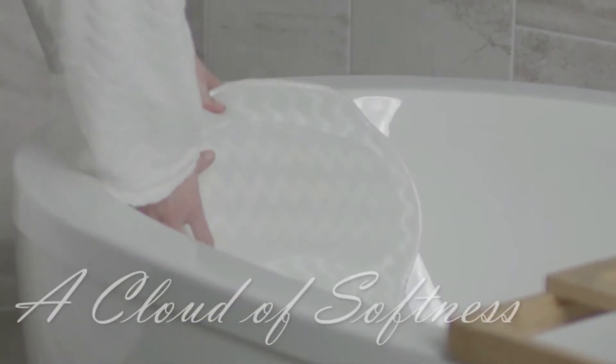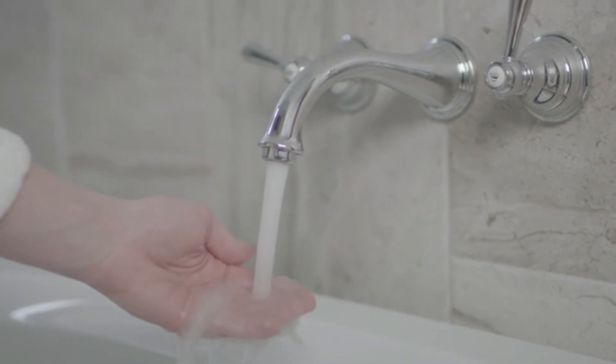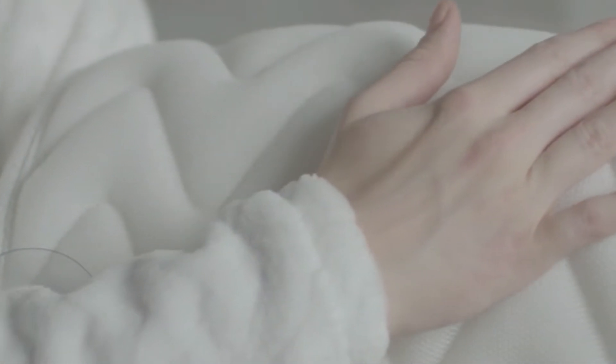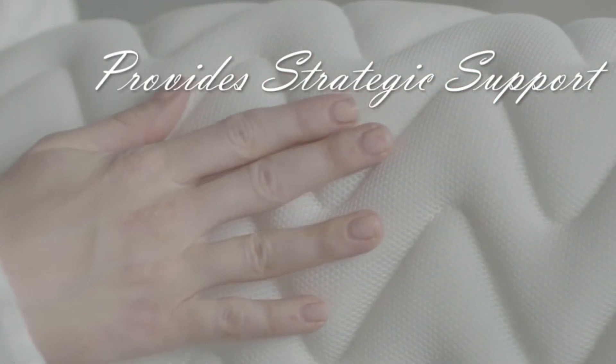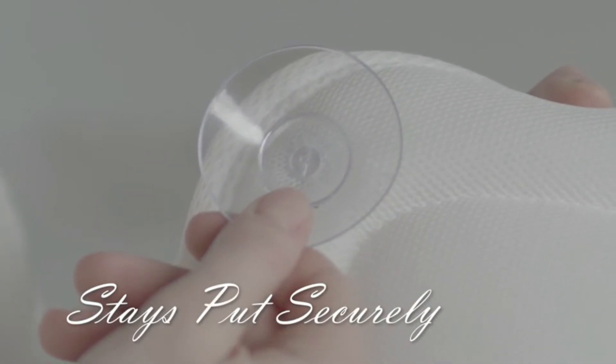Quilted Air Bath Pillow: The best thing about this pillow is that it comes in two different sizes, so you can easily pick the one according to your requirement. With the help of a 3D air mesh design, you can be sure that it will remain at a proper temperature even when you're using it for long hours. It can also be washed in the machine. Key features include quick-dry, machine washable, 6 suction cups, and non-slip design.